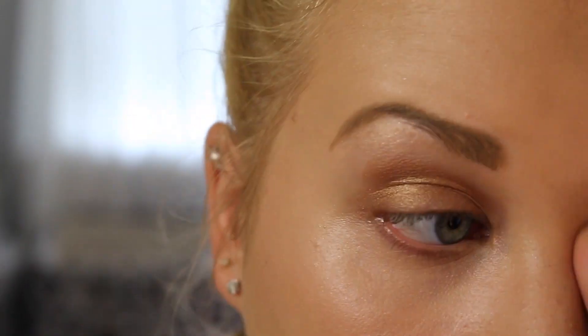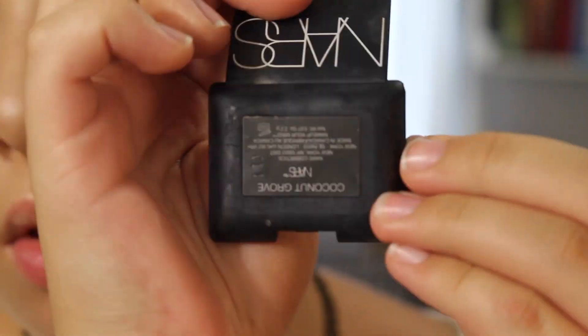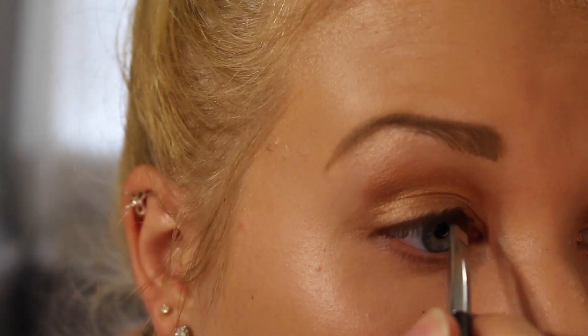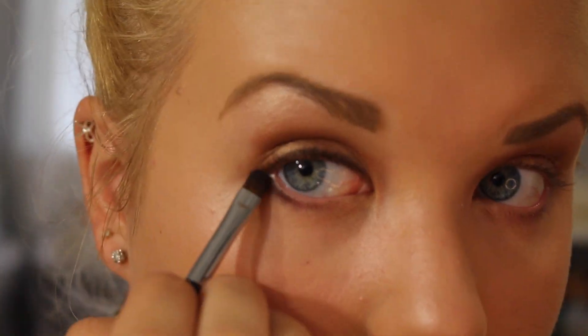I'm using what I believe is a Sigma brush — I'll link it below if I can figure out the name, but I love this brush; it's one of my favorites. Then I'm taking the NARS Coconut Grove eyeshadow and applying it on my upper lash line to my lower lash line, blending it out so it's not so harsh.